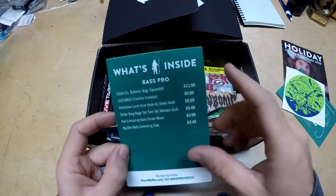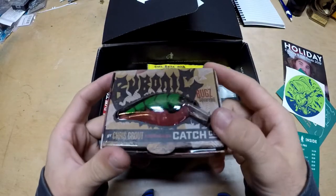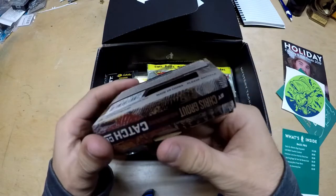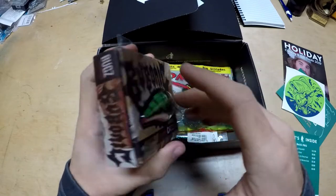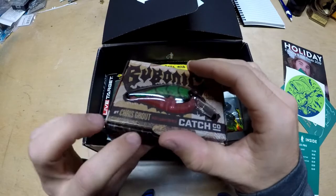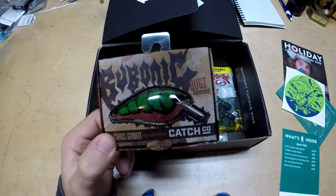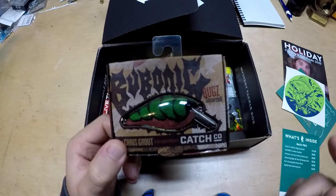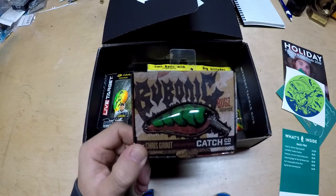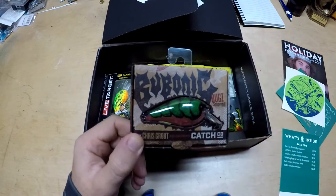First up is the Catch Co Bubonic Bugs square bill — $11.99. This looks like it's almost in a watermelon color. The color is called Berry Bug — a little bit of pink on the bottom with green. I'm not going to open this up since I'm giving it away. I'm not too big a fan of square bills, but I do like the crawl pattern. I really wish it was in red or maybe chrome bottom with red or orange underneath.